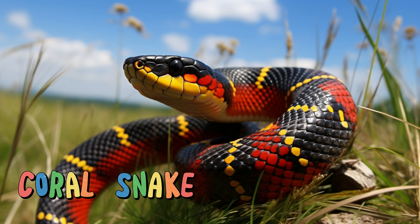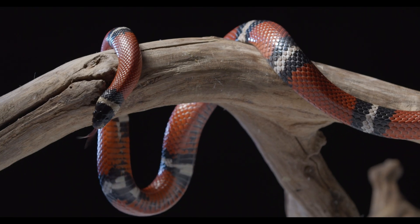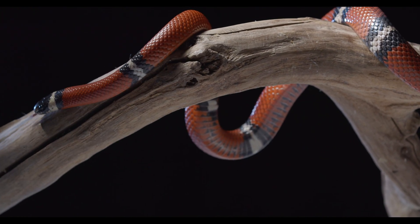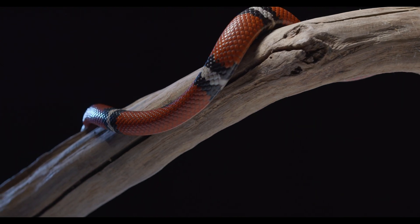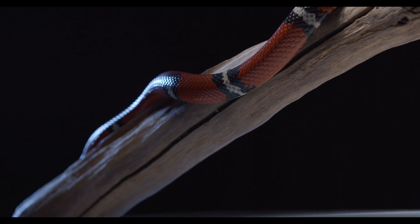Coral snake. With their striking red, yellow, and black bands, they're like the artists of the grassland. Coral snakes are venomous and use their bright colors as a warning. They're not aggressive and would rather avoid confrontation. Remember: red touches yellow, kills a fellow; red touches black, friend of Jack — a helpful rhyme to distinguish them from similar-looking non-venomous snakes.